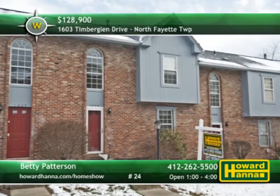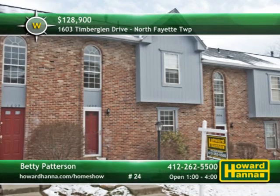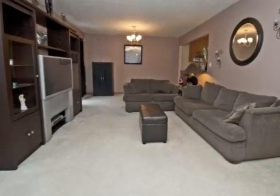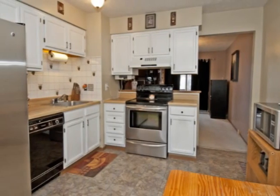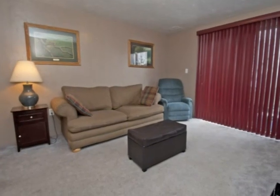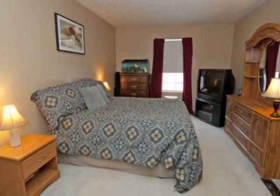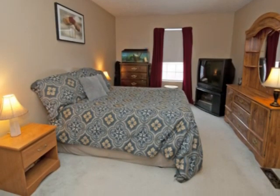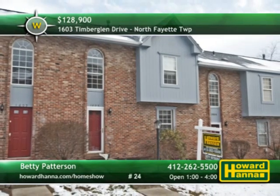Tucked back on a cul-de-sac in North Fayette, this spacious townhome has three bedrooms and one-and-a-half baths. The unit has large open rooms with neutral decor within its updated interior. Home cooking will taste better when it's prepared in this crisp white eat-in kitchen. The living room connects to a rear deck, while the family room transitions out to a private patio. An inviting master suite and a one-car integral garage complete the package. Meet with Betty Patterson between 1 and 4 this afternoon.